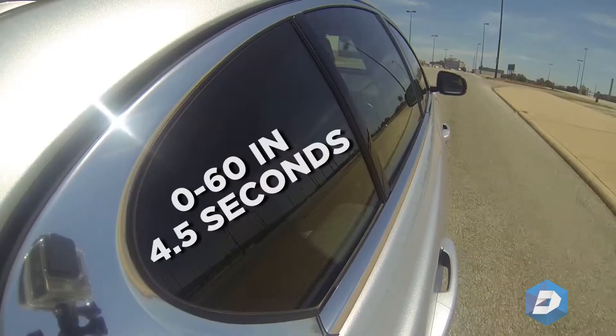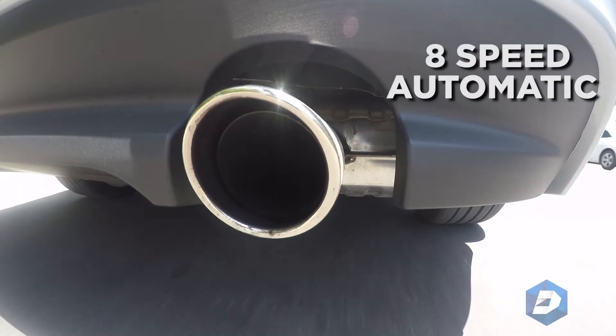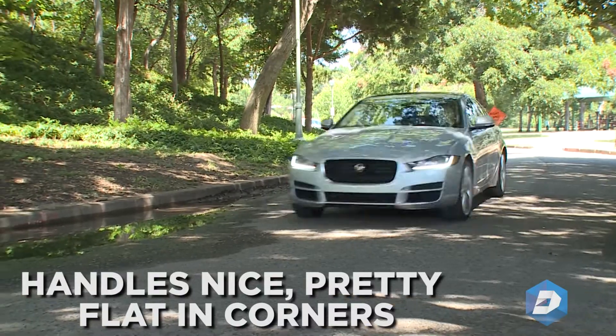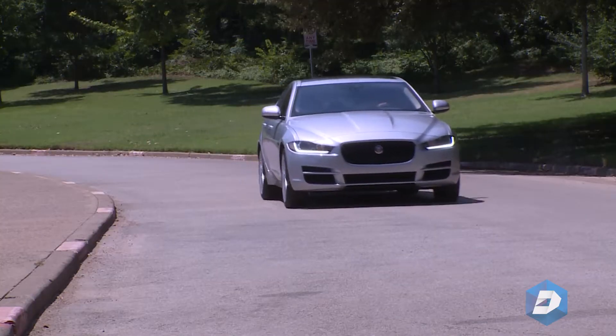It's a very stout little engine — zero to 60 in four and a half seconds, tied to an eight-speed automatic. This car really handles nice, pretty flat in corners, with really good balance thanks to the all-wheel drive.